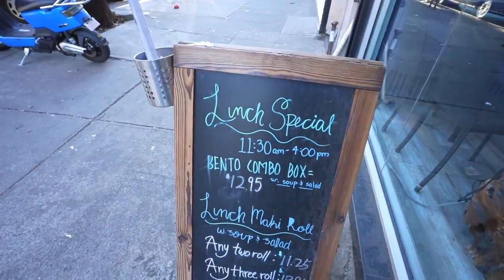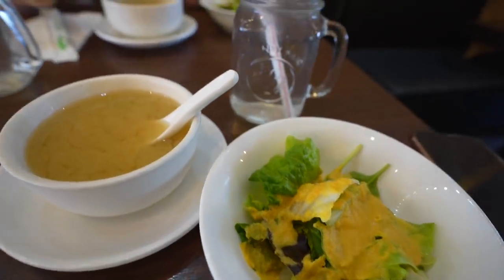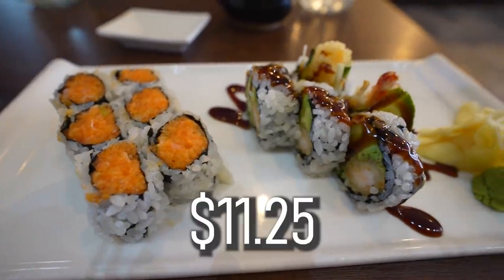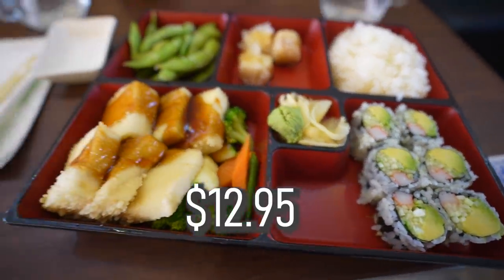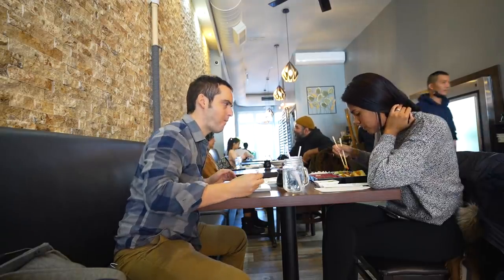Something we don't discuss enough is lunch specials, and it's not just in my part of Brooklyn — this is available in Manhattan at so many restaurants. Going out for lunch instead of dinner is a great value. I got a 2-sushi-roll, soup and salad for $11.25, which I think is a fantastic deal for the area. Adriana got a $12.95 bento box. It's a step up over cheap eats — you're actually at a restaurant, you can make a date out of it.